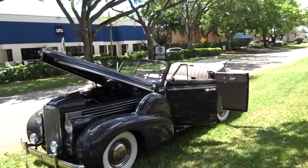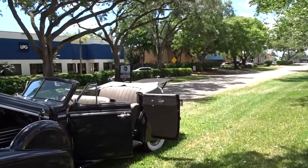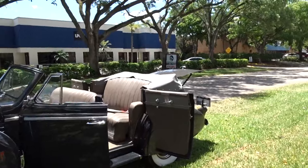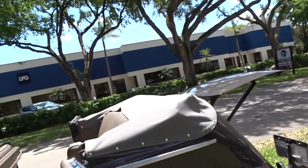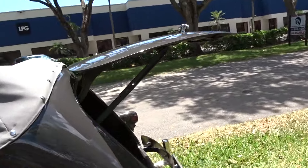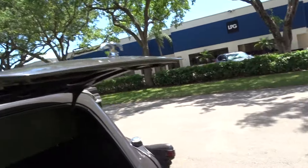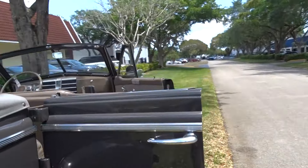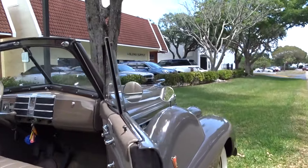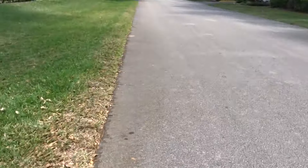It's a beautiful looking car — a full restoration. I don't think you could find a nicer one. It's a manual top. I'm going to drive it and take it around the block to show you what it looks like and the stance of it.